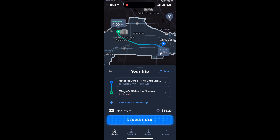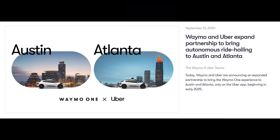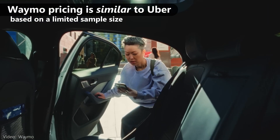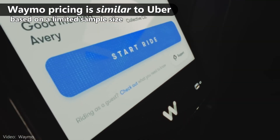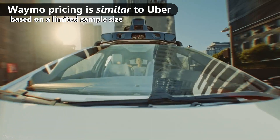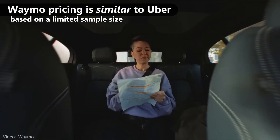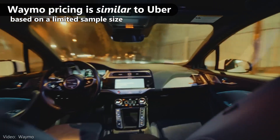The experience is so similar that Waymo announced that for their next two markets, you'll be able to request rides using the Uber app. This is getting real, folks. LA has transitioned to a paid model. The person I was traveling with felt it was often a little less expensive than other ride-hailing services, though from my experience I felt it was about the same price.